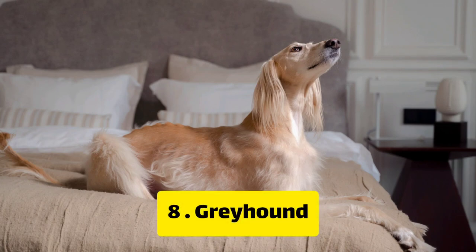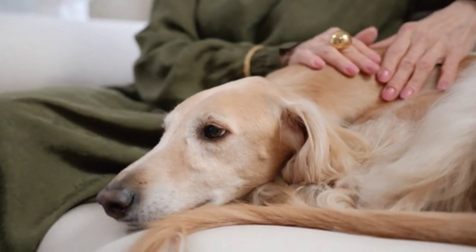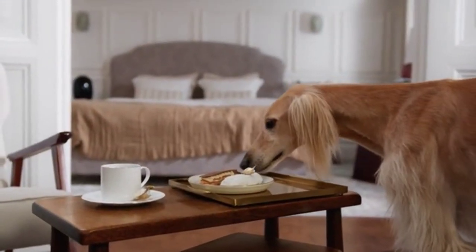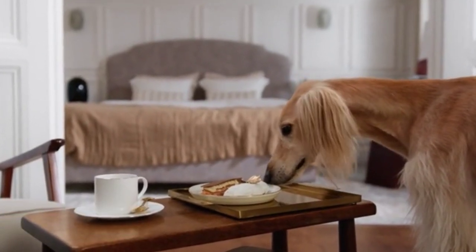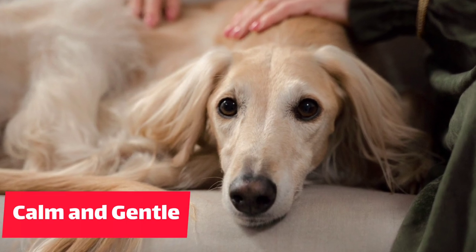Number 8: Greyhound. Last on our list is the Greyhound. Although they are a larger breed, they are great for apartment living because they have a low energy level. They are also known for being calm and gentle, making them great pets for families.